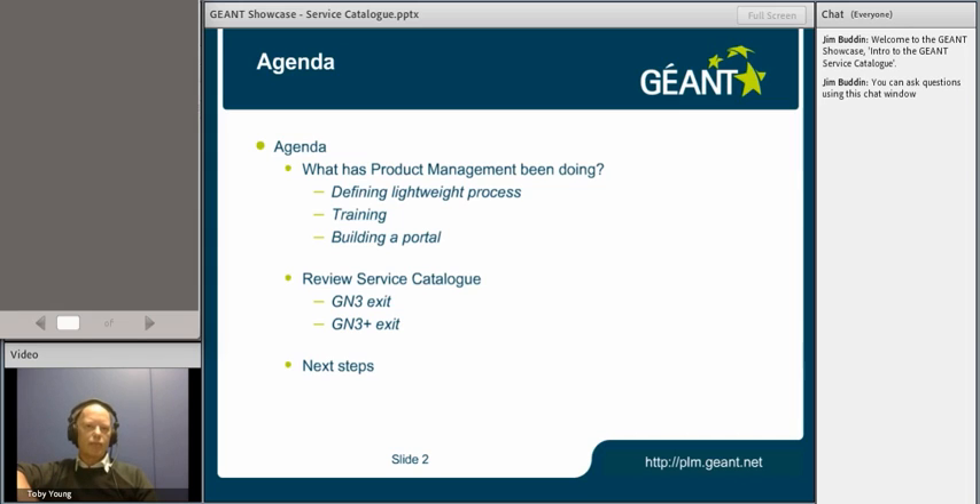The key things in product management: we've been looking at defining a process last year for managing products and services within Géant. We trained up 25 or so, might have been 30, activity and task leaders by the time we'd finished our training activities last year, and we built a product lifecycle management portal, which you'll see the URL for in the bottom right-hand part of the slide set, covering the connect, collaborate and communicate logos.